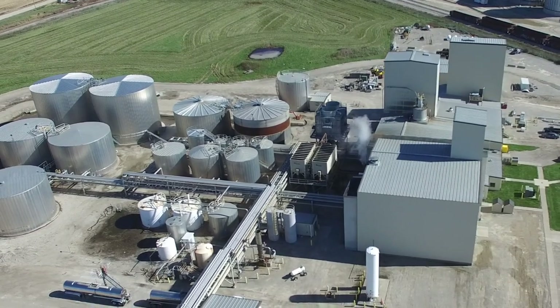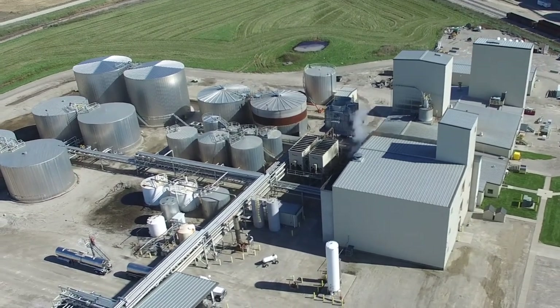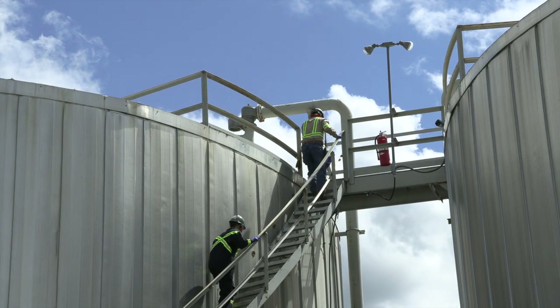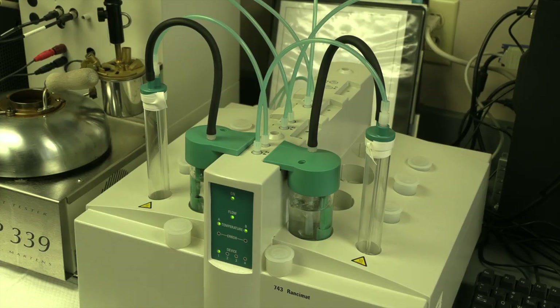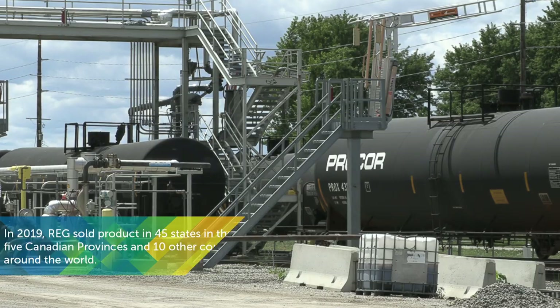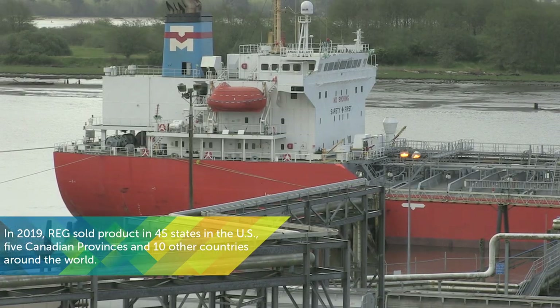Now that the biodiesel has been made and is being stored back in the plant's tank farm, it is tested one more time to ensure its quality. Once it passes final quality testing, it is loaded into a truck, rail car, or barge to be sent to the customer.